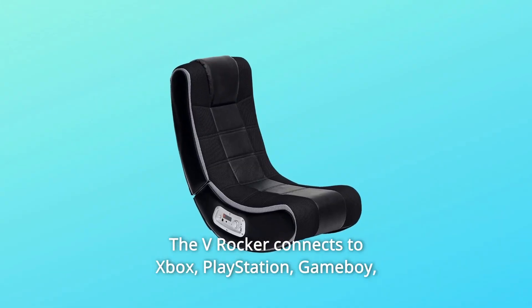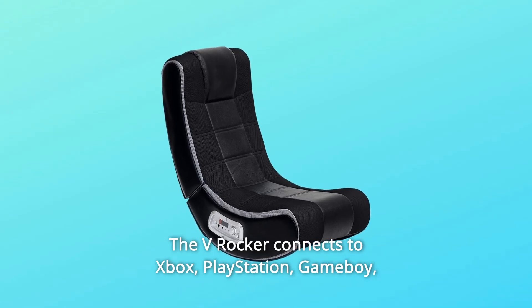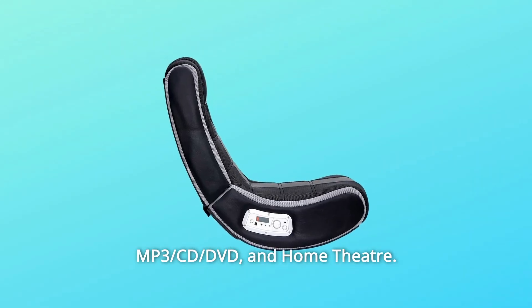The V-Rocker connects to Xbox, PlayStation, Game Boy, MP3, CD-DVD, and Home Theater.